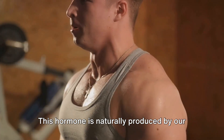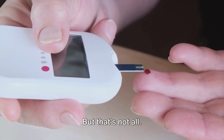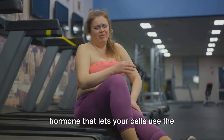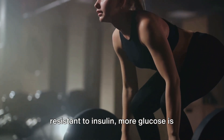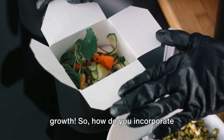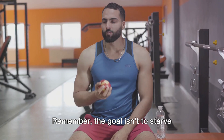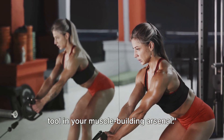This hormone is naturally produced by our bodies, but intermittent fasting can boost its production, thereby accelerating muscle growth. Intermittent fasting also has additional benefits, such as improved insulin resistance. This is crucial because insulin is a hormone that lets your cells use the glucose in your blood. When your muscle cells become more resistant to insulin, more glucose is available for them to use, leading to more energy and more muscle growth. To incorporate intermittent fasting into your routine, aim for two meals a day without decreasing your caloric intake, and try to cut out snacks. Remember, the goal isn't to starve yourself — it's to control when you eat. Intermittent fasting is not just for weight loss; it can also be a powerful tool in your muscle-building arsenal.